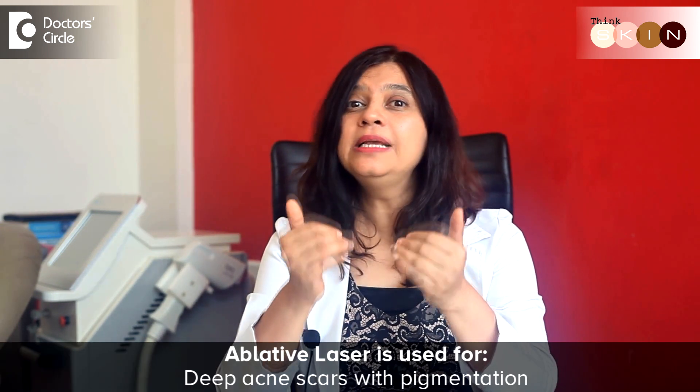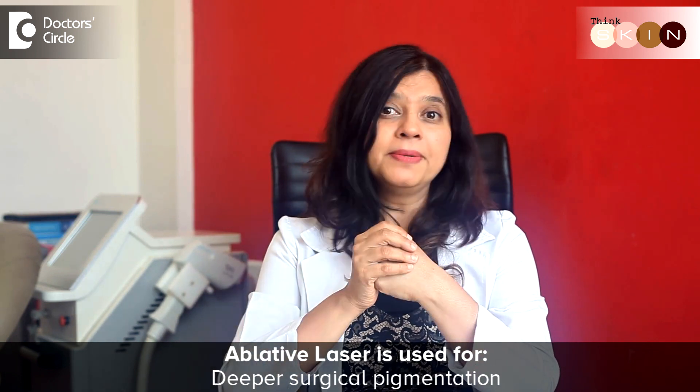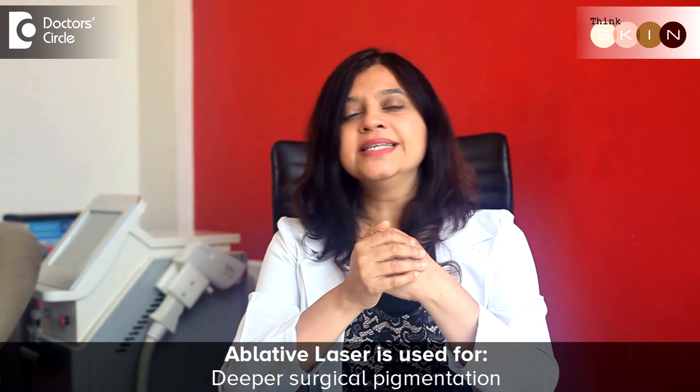When we're looking at deep acne scars with pigmentation, or deeper surgical pigmentations, we use ablative lasers. Commonly used are carbon dioxide lasers, which don't work on the colour but on the water content of the skin — converting it to heat, which then gets converted to steam. This steam ablates the superficial layer of the skin, which is why you notice certain scabs.